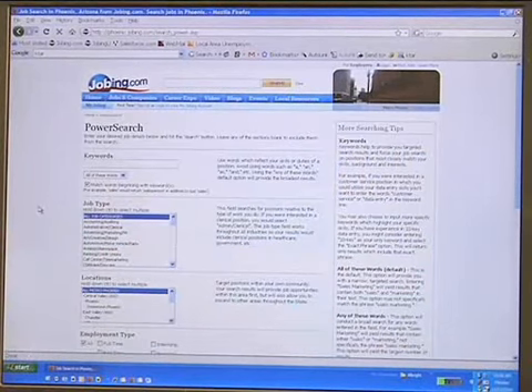You'll notice that you'll find fields similar to the search bar on the home page, so you'll find keywords here. You can also look at job type as well as different locations.